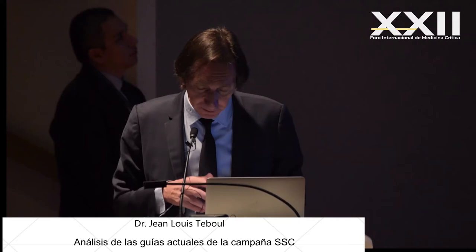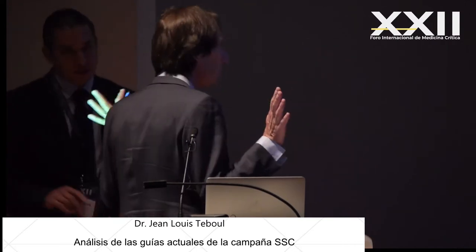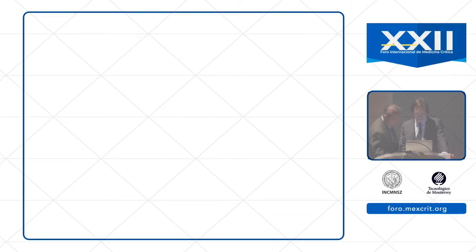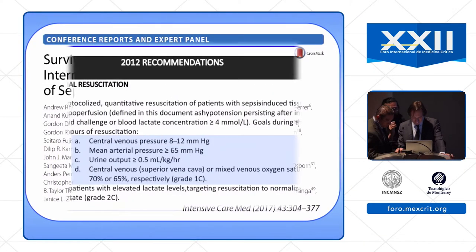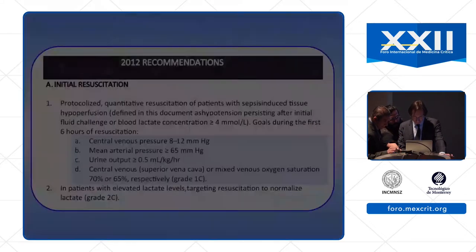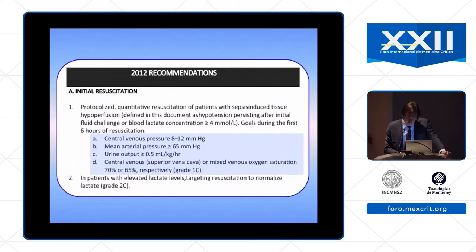I have no conflicts of interest for this presentation. Sorry for this technical problem. So this is the last version of the Surviving Sepsis Campaign Guideline — it was published in 2017.